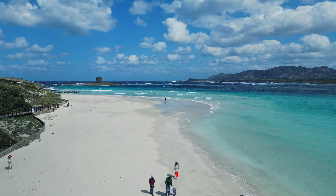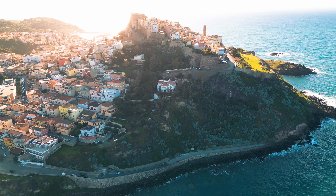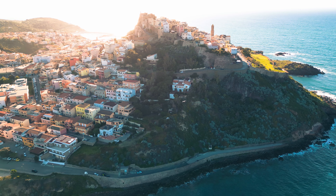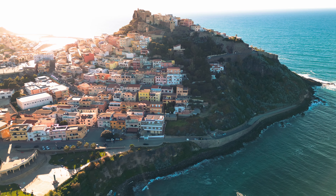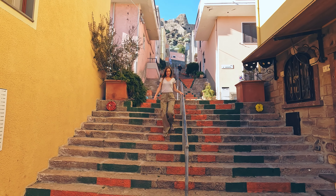We arrived at our next stop, which is called Castelsardo — a coastal town with a castle on the hill. It looks very picturesque in photos, so I'm excited to explore it. We are going to take a little walk through the city center of Castelsardo. You can do a walk through the city — it is not huge, so it is easily walkable — and explore the very cute and beautiful streets.